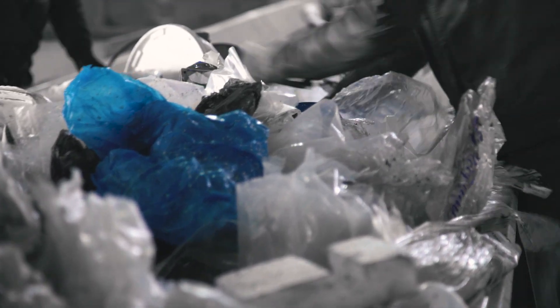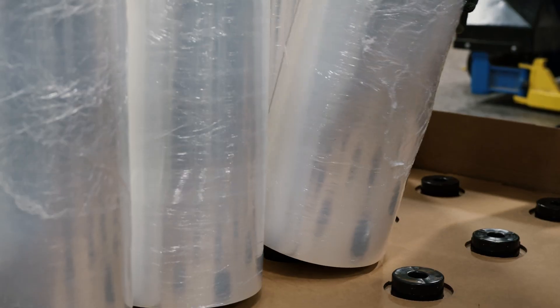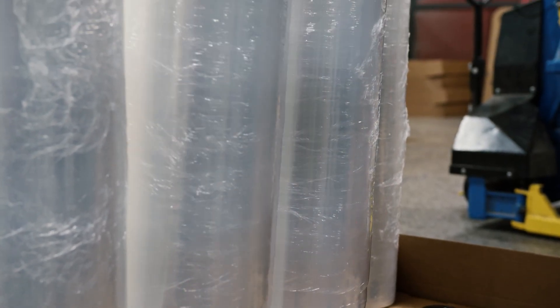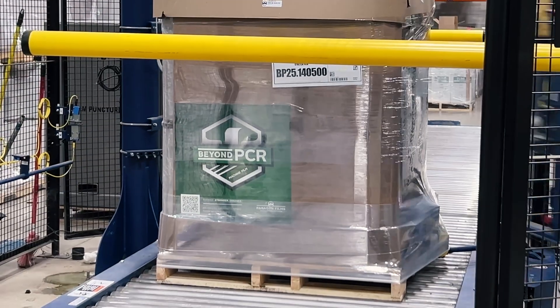Stretch film uses too much virgin plastic, so we made one that doesn't. Introducing BeyondPCR 39-Gauge, the thinnest post-consumer recycled stretch film on the market. Designed for sustainability, engineered for performance.